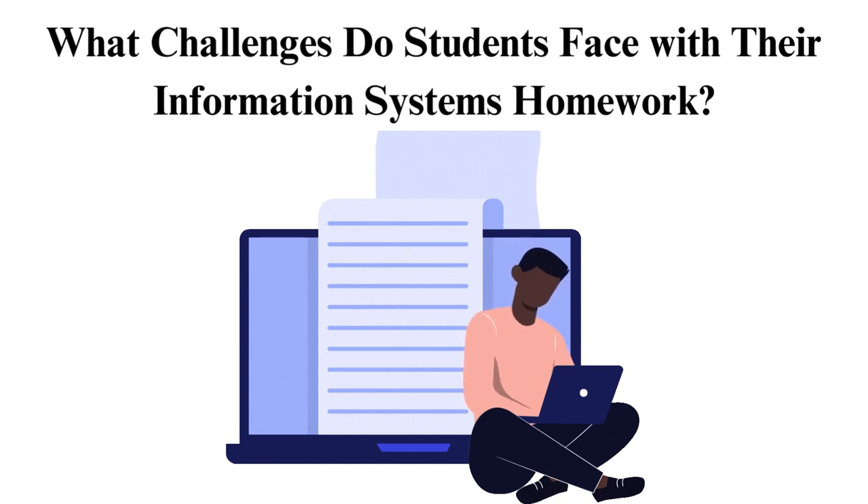Challenge 2: Designing and managing databases. Designing efficient databases and managing data can pose difficulties. Students need a profound understanding of database structures, normalization, and SQL queries.